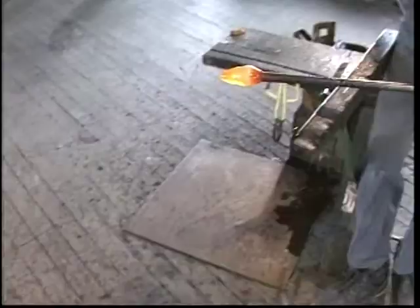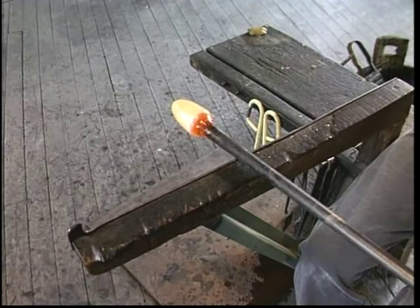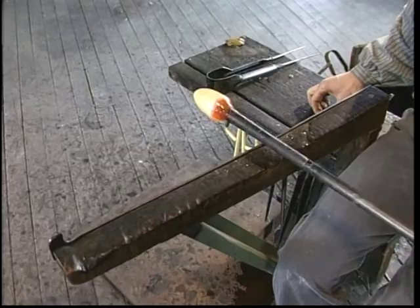Now he is bringing it up to a bench — that is a bench that he can work at. Is there a name for that? This is called the gaffer's bench. And what he is doing there, he has a wooden block made out of cherry wood that has been kept soaking in water, and he is letting it cool. You notice he is still rotating that plate all the time. You have to.